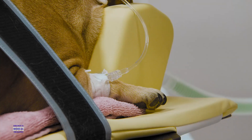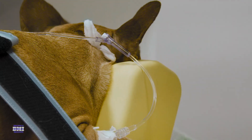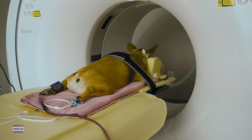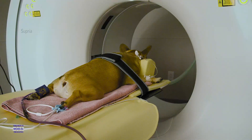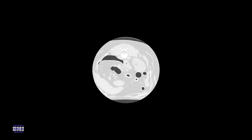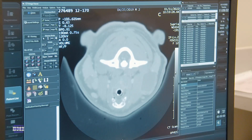The animals that come to see us are typically more critical in nature, so to be able to have a machine that runs quickly so we can do shorter anesthesia times is very important to us.